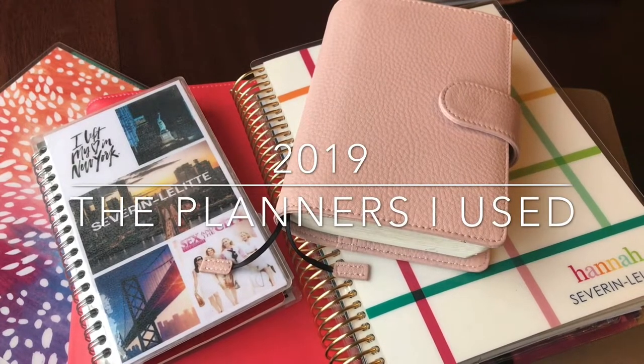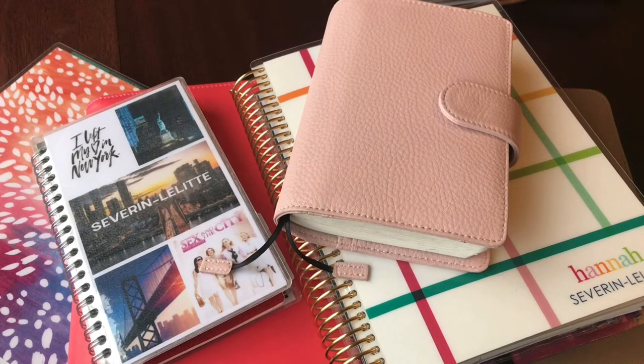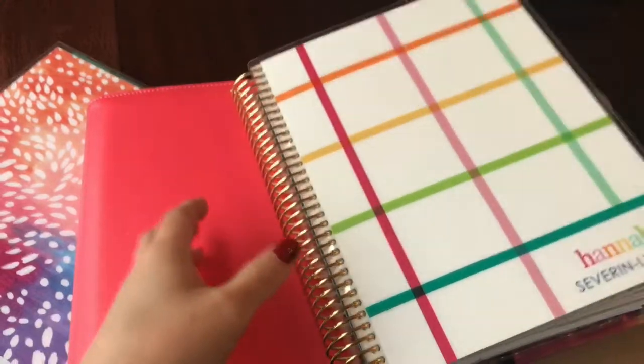Hi everyone, happy new year! This video is just showing you what planners I used in 2019, why I chose them, and then why I decided to reject them one by one.